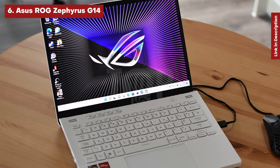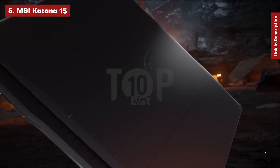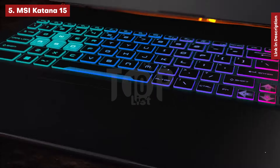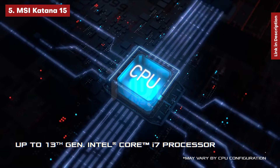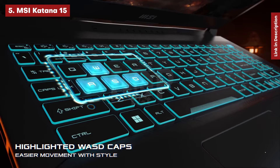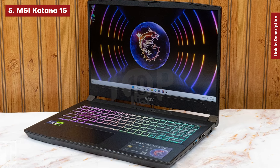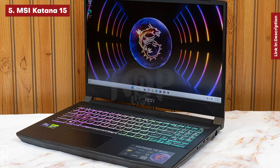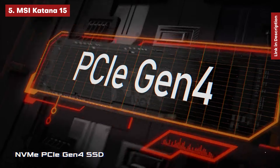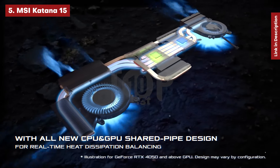MSI Katana 15. The MSI Katana 15 is one of our favorite gaming laptops under $1,000. We tested a $999 model with a Core i7-13620H and NVIDIA GeForce RTX 4050, which delivered great 1080p performance, but you may need to lower some settings in some games. Even for less than $1,000, you get 16GB of RAM and 1TB of storage.